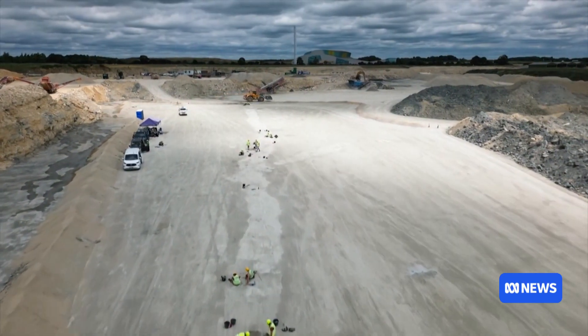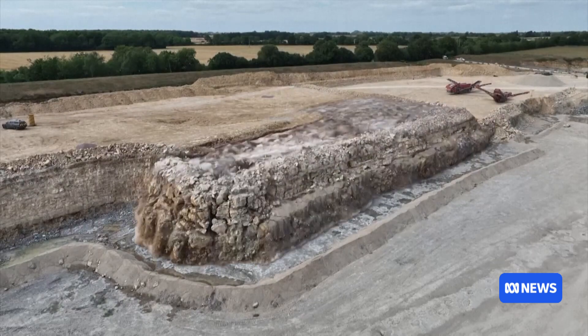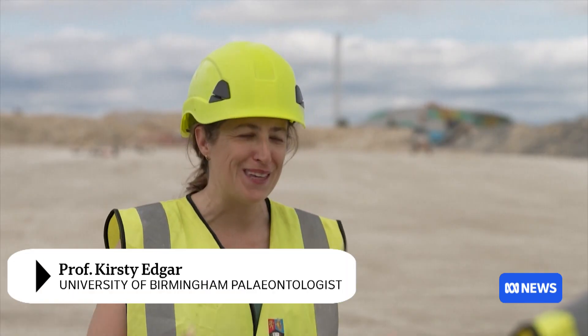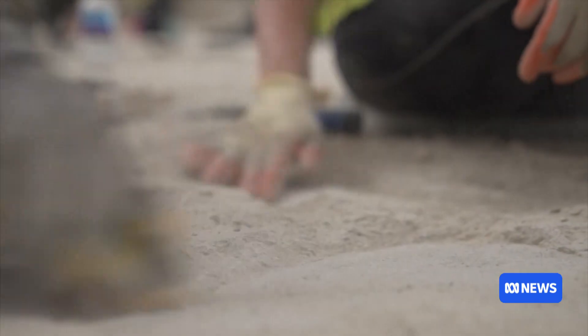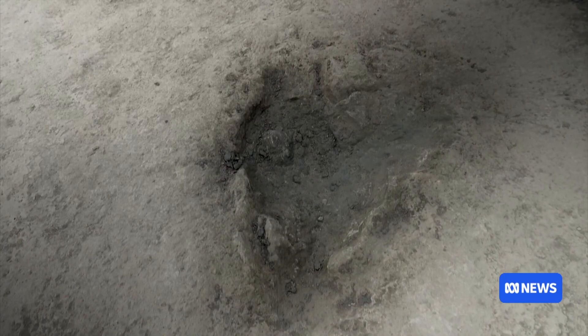The giant prints were hidden under tons of rock for 166 million years, but when the layers of limestone were blown away in a controlled explosion during a summer excavation, it revealed a Jurassic superhighway. It's so rare to find something this big where you can get that picture into this past world. Dinosaur tracks were first discovered at the dig site back in the 1990s, but none quite like this — more than 100 footsteps stretching across 220 metres.